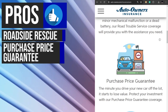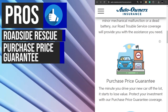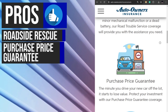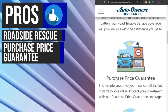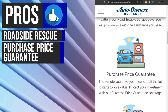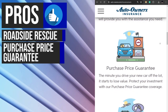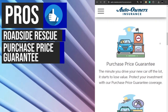The purchase price guarantee from Auto Owners Insurance is designed to protect your new car's value. If your car is totaled in an accident within the first 12 months of ownership, this coverage pays you the original purchase price of your vehicle. This means you won't be left with a depreciated car and an upside down car loan. Instead, you can replace your vehicle with a similar model, ensuring you're not out of pocket due to depreciation.